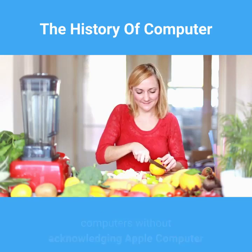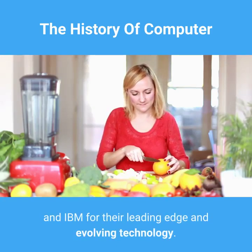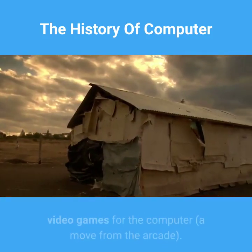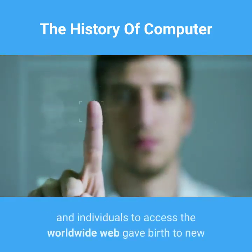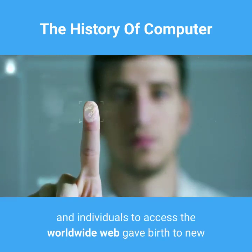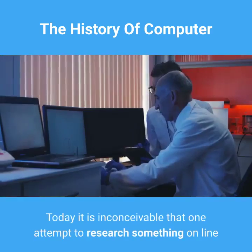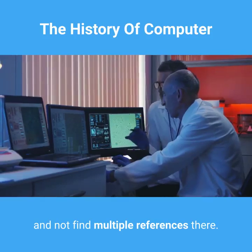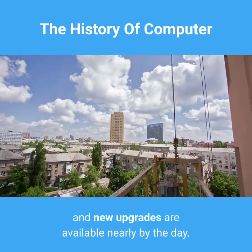It would be impossible to track the history of computers without acknowledging Apple Computer and IBM for their leading edge and evolving technology. Radio Shack, coupled with Apple Computer, produced video games for the computer — a move from the arcade. The ability for businesses and individuals to access the World Wide Web gave birth to new and innovative marketing and communication with inquirers and clients. Today it is inconceivable that one would attempt to research something online and not find multiple references. The momentum has only continued to mount, and new upgrades are available nearly by the day.